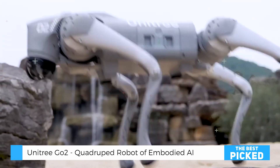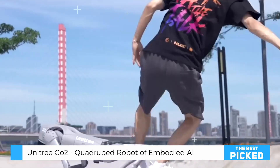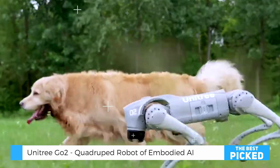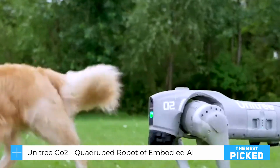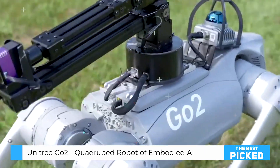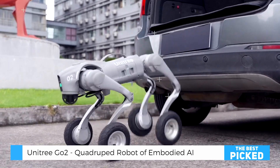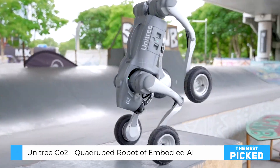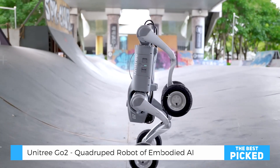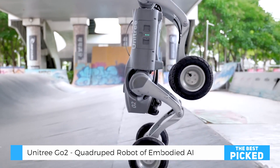Performance and real-world usage — the Unitree Go2 doesn't disappoint. It's designed to handle a variety of terrains, whether it's smooth indoor flooring or rugged outdoor paths. The AI-driven motion planning system ensures it adjusts its stride and speed automatically, making movement both natural and precise. But what makes this robot dog truly exciting is its intelligent adaptability. It's not just following pre-programmed commands — it's learning from interactions. Whether you're testing its ability to avoid obstacles or training it to recognize specific routes, the Go2 improves over time, much like a real pet learning new tricks.